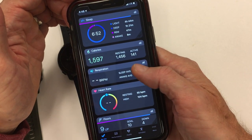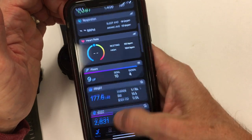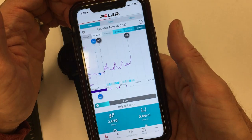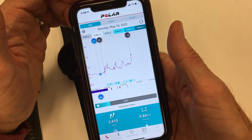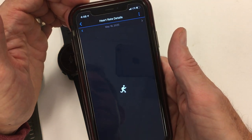For respiration rate, you can't see it throughout the day on Polar. You can jump into heart rate analysis to see it summarized throughout the day. You get a similar stat when you go into the Garmin heart rate details.